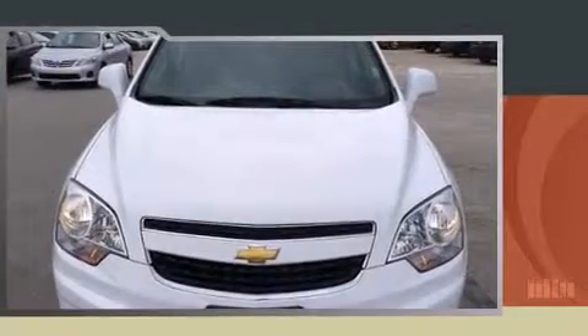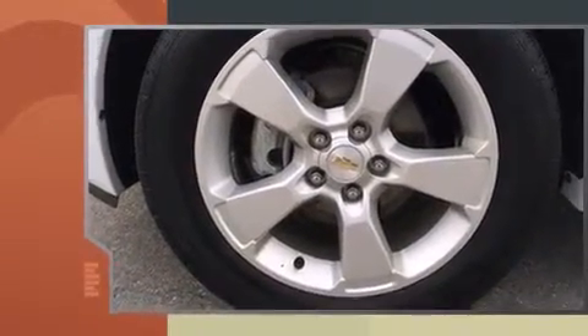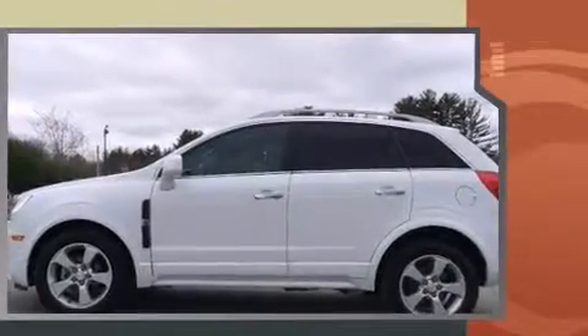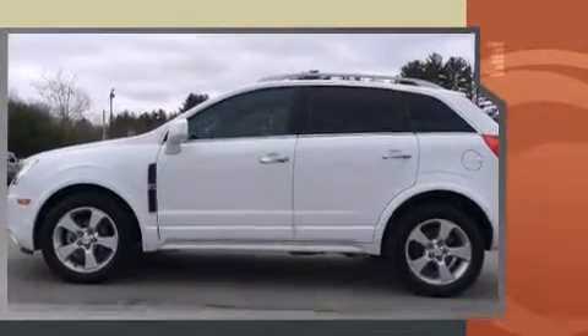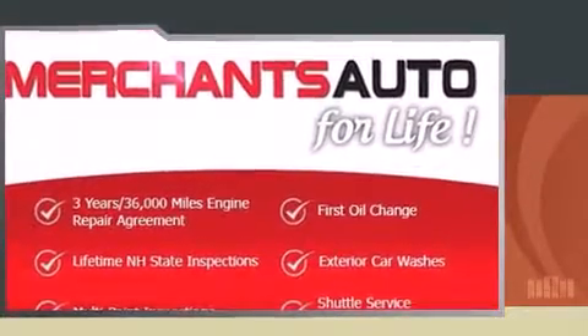Take command of the road in the 2014 Chevrolet Captiva Sport. With less than 40,000 miles on the odometer, this four-door sport utility vehicle prioritizes comfort, safety, and convenience. It features a front-wheel drive platform, an automatic transmission, and a 2.4-liter four-cylinder engine.